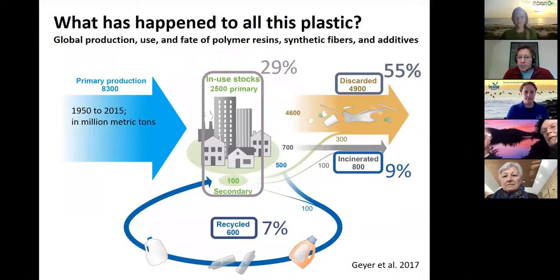What's happened to all that plastic? This is a mass balance — a budget of all the plastic ever produced since the 1950s. The blue arrow on the left represents all plastic produced. About 29% is currently in use, but well over half has been discarded or incinerated, and about 7% has been recycled. We have produced a lot of plastic, much of it in recent times, and a lot has simply been lost as waste.